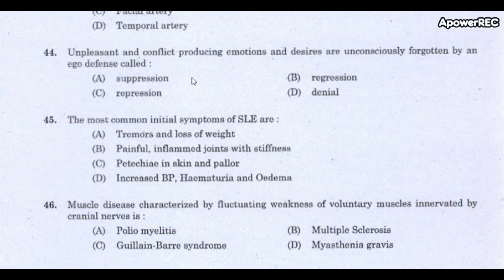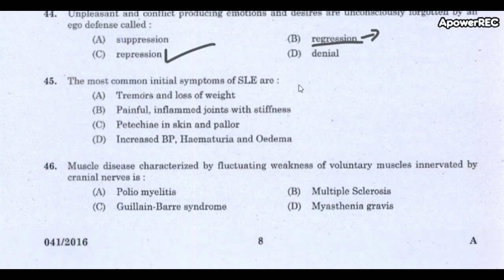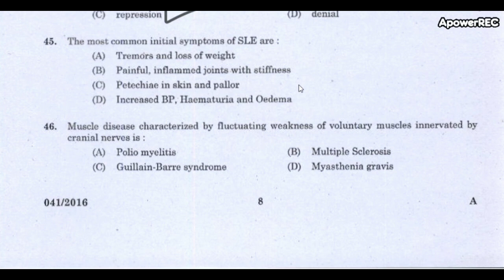Next question: Unpleasant and conflict-producing emotions and desires that are unconsciously forgotten — this ego defense is called? The correct answer is repression. Note the difference: regression means an individual going back to a childhood stage (e.g., a stressed adult starts sucking their thumb), while repression means emotions and desires are unconsciously forgotten.